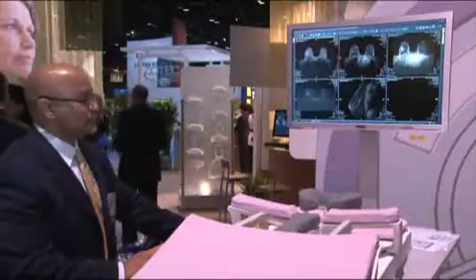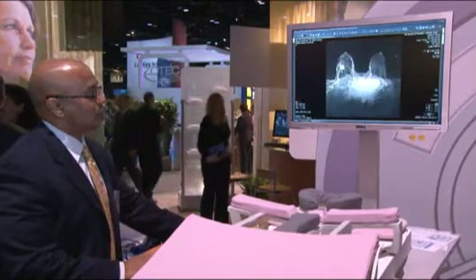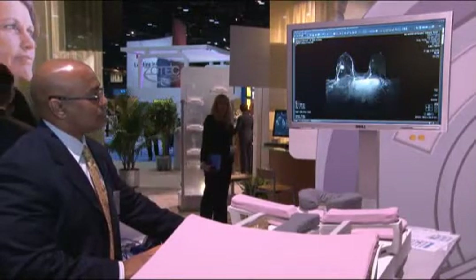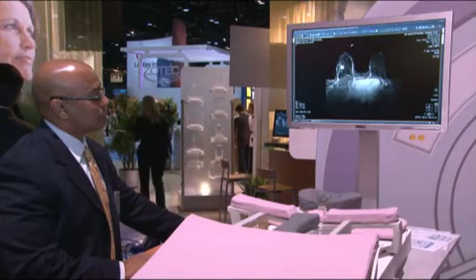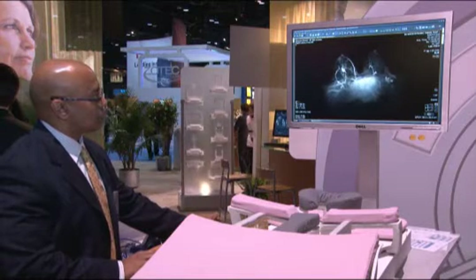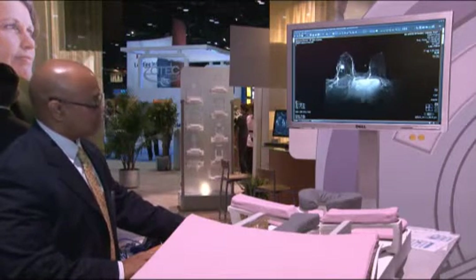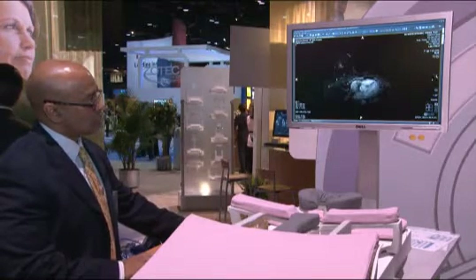For over 10 years, Sentinel breast MRI technology has been developed by clinicians for clinicians. Sentinel has developed industry-leading products and patented technologies to enhance breast MRI image quality, interventional access, patient comfort, and clinical workflow efficiencies. This sophisticated technology is at the core of all Hologic Sentinel products.